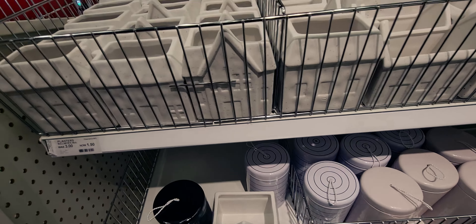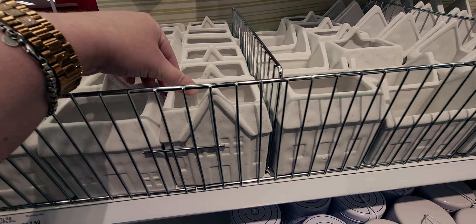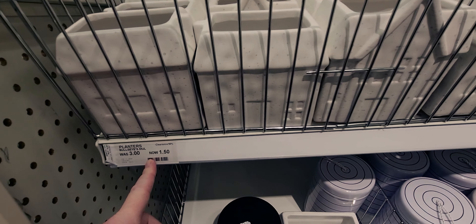I'm going to show you everything they have here. There's some Easter stuff, St. Patrick's Day, lots of goodies. So let's start by looking at these planters — normally $3, now $1.50.